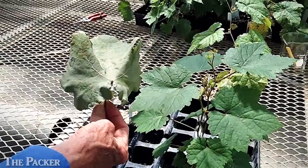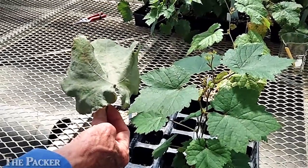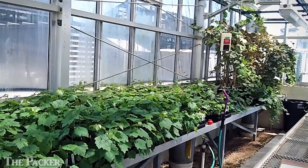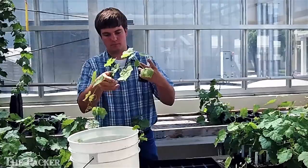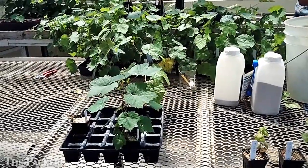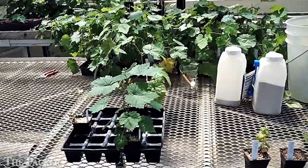In the table grape and raisin grape breeding program, one of the things that we're doing is to develop powdery mildew resistance. When we grow the plants in the greenhouse, we allow natural mildew infections to occur, so that we can determine which ones are resistant without any infection compared to those that have infection. Of course, the ones that are infected will be discarded and thrown away.